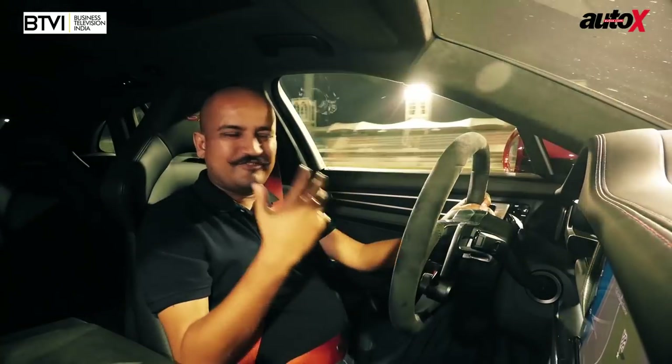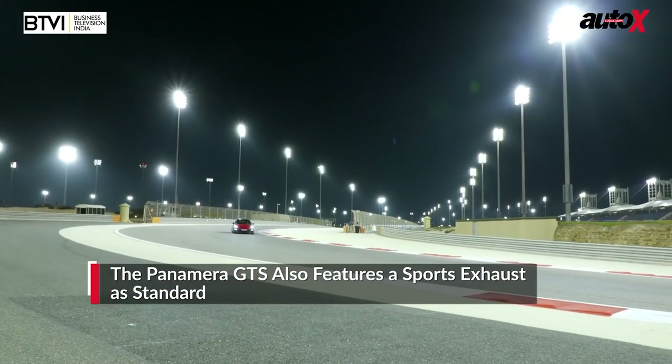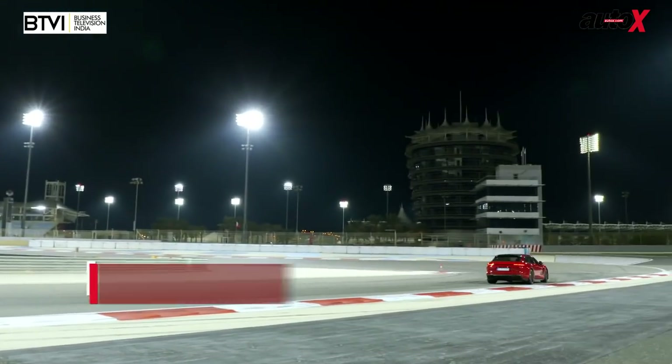The 8-speed double-clutch PDK gearbox works really, really well and I love the sound it makes in Sport mode. You can actually feel the engine revving, growling, the pop-backs when you lift off. It's a great experience.